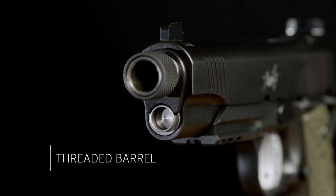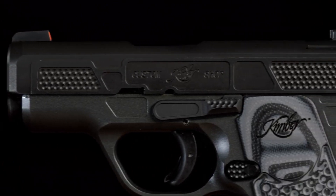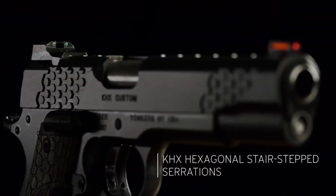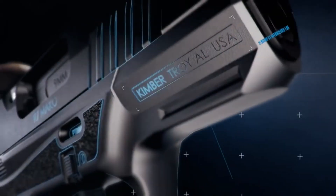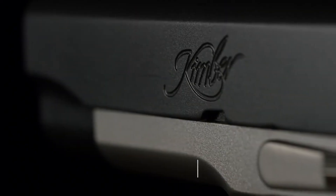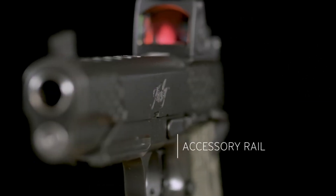Kimber pistols are synonymous with quality craftsmanship and attention to detail. Made in America, these firearms offer a blend of classic design and modern features. With a reputation for accuracy, reliability, and exceptional fit and finish, Kimber pistols are favored by both discerning shooters and collectors alike.